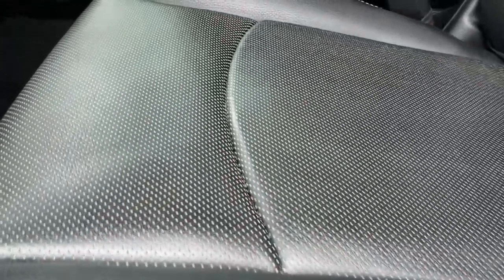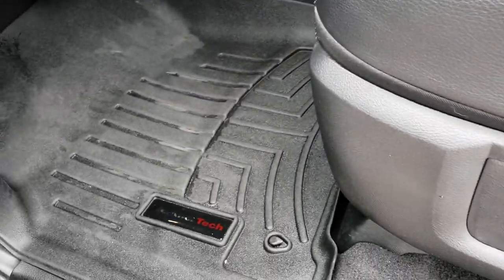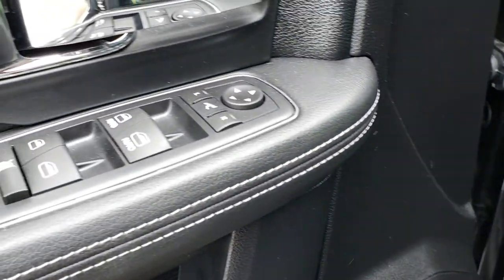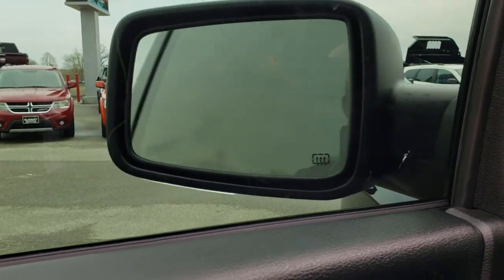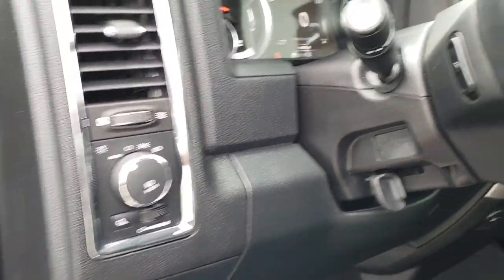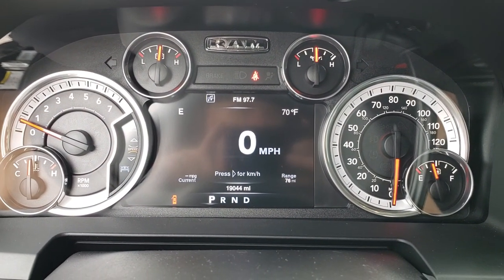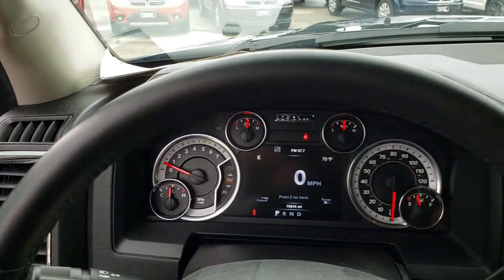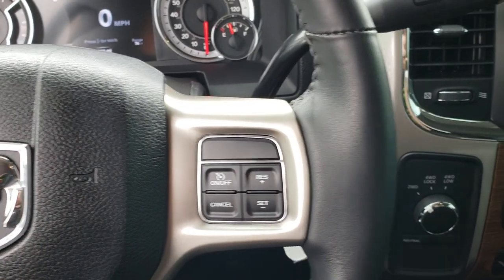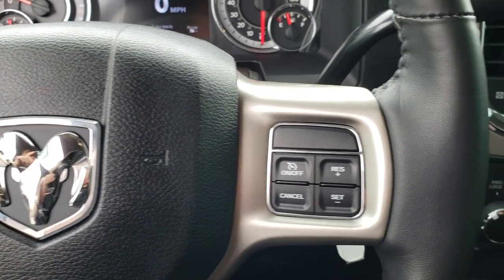Inside, this one has the Laramie package, which gives you the black leather interior. There are no rips, no tears, and no wear on the seats. Both seats are heated and cooled, and you have a memory driver seat. WeatherTech floor mats throughout the interior as well. Power windows, power locks, power folding mirrors — those mirrors are heated. You have auto headlamps. Inside, you can see this one has 19,044 miles. The instrument cluster is absolutely perfect. It has the heated leather-wrapped steering wheel — no scuffs, no scrapes on that. Bluetooth audio controls, cruise controls on the right, Bluetooth on the left.